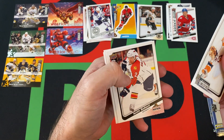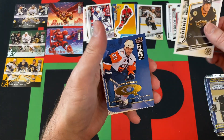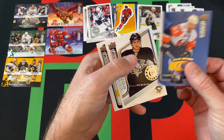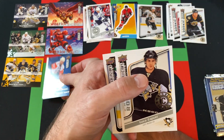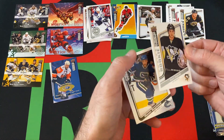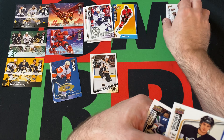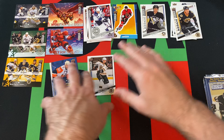Next pack. We got Rick DiPietro, Keith Ballard, a Byron Bitz Rookie. We got Doug Weight, First Round Collector Choice Cup Quests. Luca Caputi, Choice Reserve Rookie, and then Mason Raymond rounds things out.